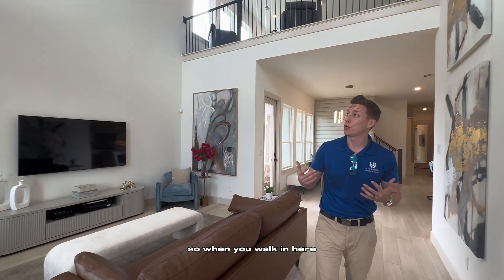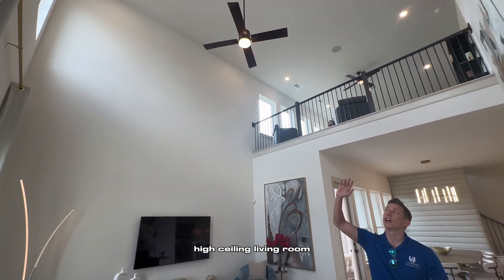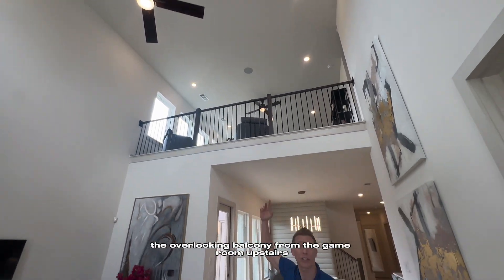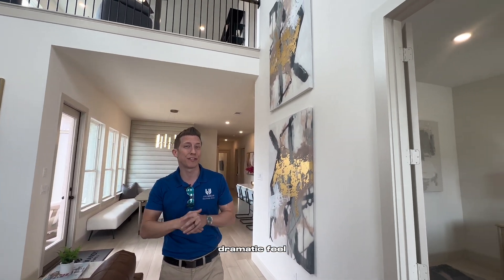When you walk in here you are greeted with this double-high ceiling living room. You've got the dramatic windows on the second story and the overlooking balcony from the game room upstairs. I love the big open dramatic feel.